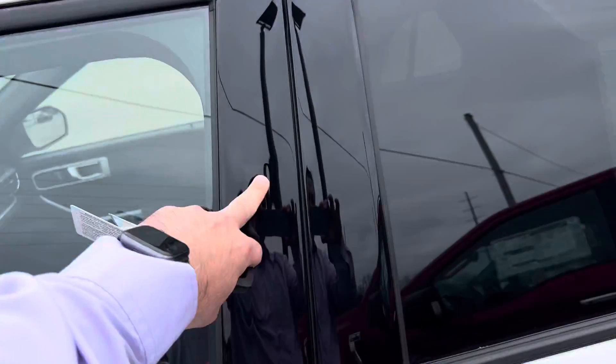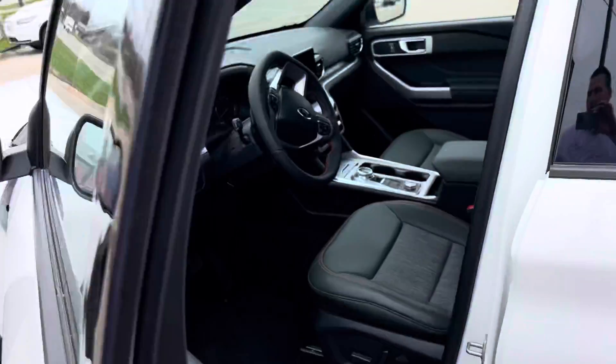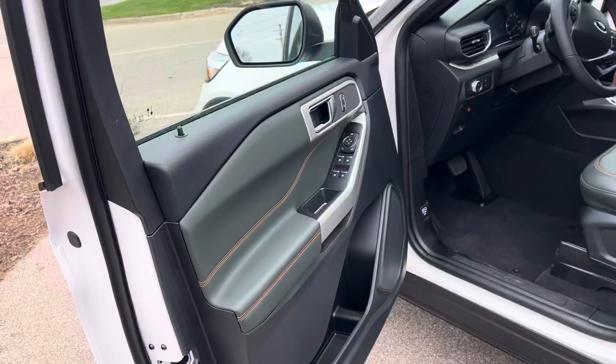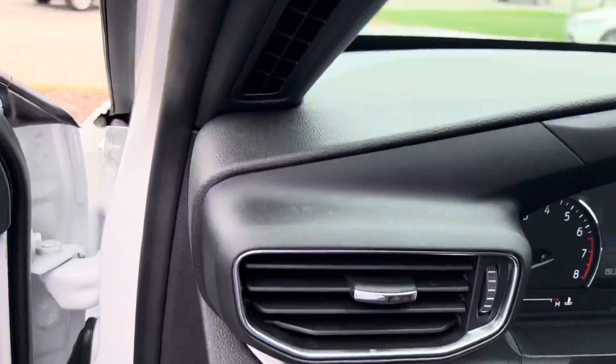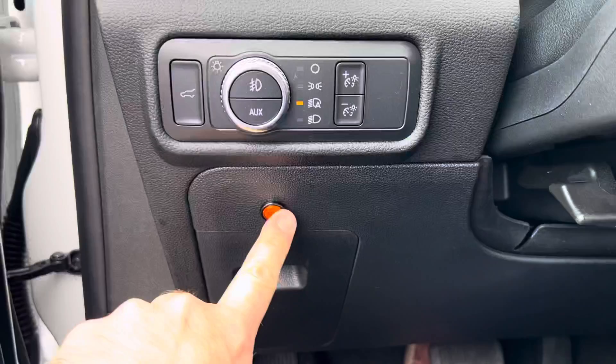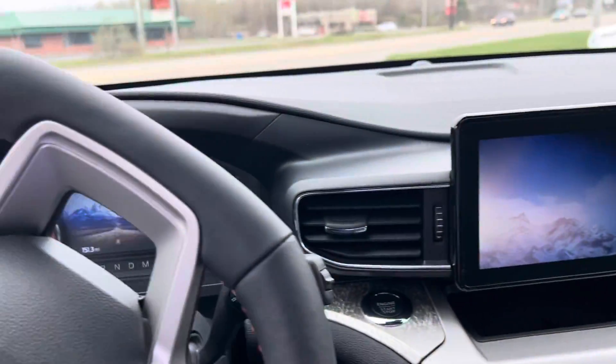Does have the keyless entry code pad on the outside of the door. Of course, remote start and key fob. Blind spot monitoring. And this light down here — that's for when your auxiliary is turned on, for the LED lights.